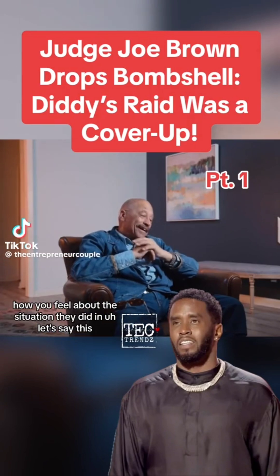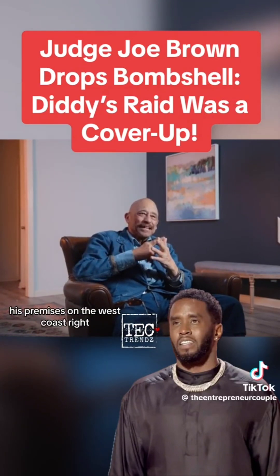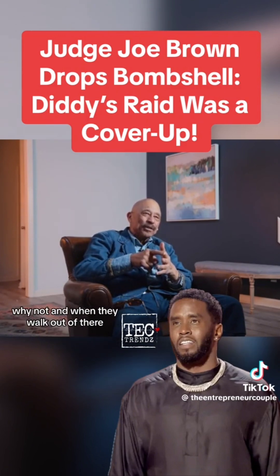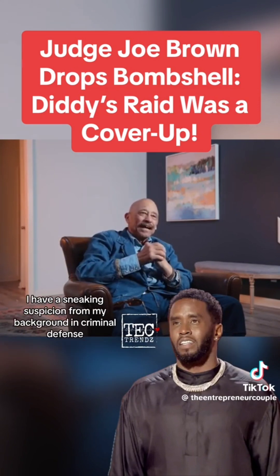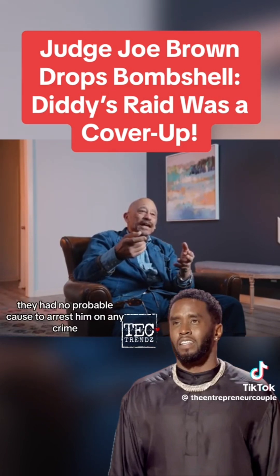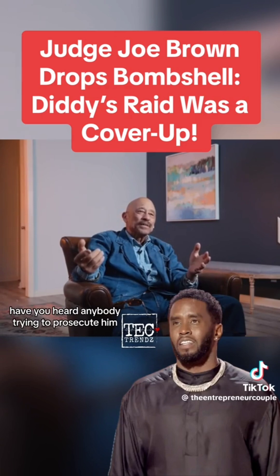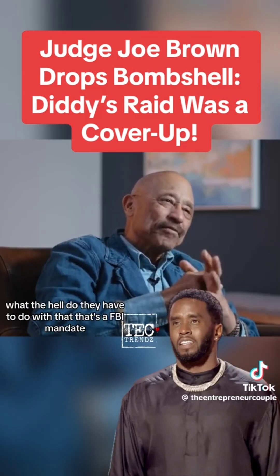How do you feel about the situation with Diddy? Let's say this — something else is going on. They didn't raid — they searched with a warrant his premises on the West Coast. They searched his premises on the East Coast in Florida. On the same property they searched in Florida, he had a second mansion. They didn't touch that one. Why not? When they walked out, they had a small trash bag and a medium-sized cardboard box. I have a sneaking suspicion from my background in criminal defense that what they seized was evidence very incriminating to other people. They had no probable cause to arrest him. He hasn't been indicted. They talked to him at an airport before he got on a private jet to fly to an island with no extradition agreement with the United States.